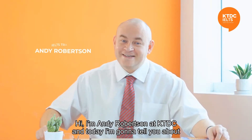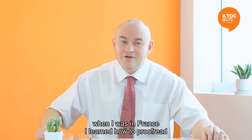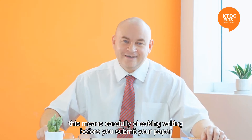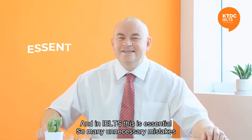Hi, I'm Andy Robertson at KTDC, and today I'm going to tell you about when I was in France, I learned how to proofread. This means carefully checking writing before you submit your paper. And in IELTS, this is essential.